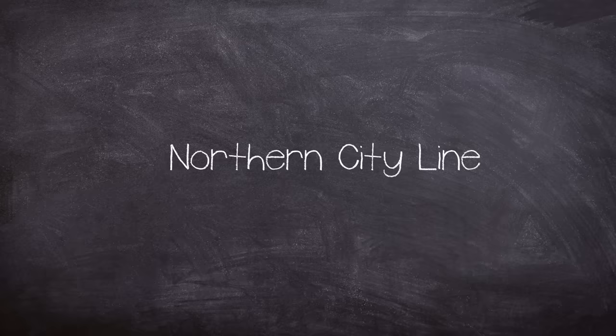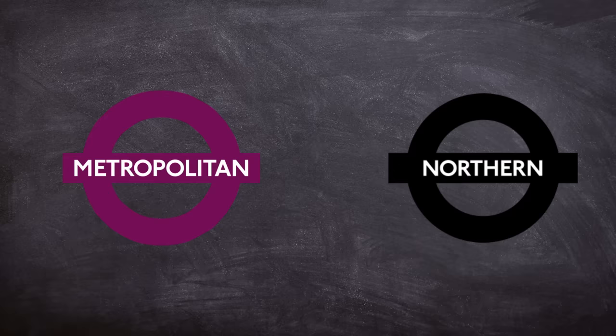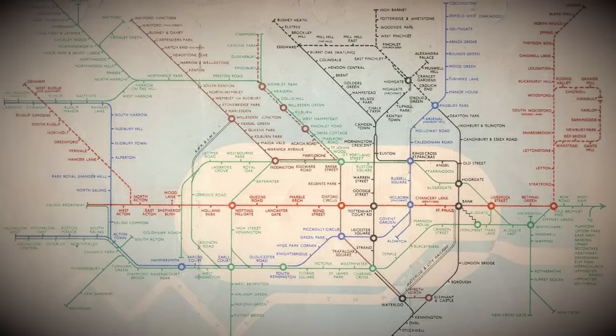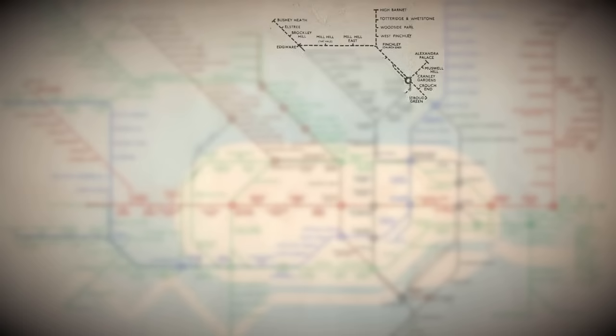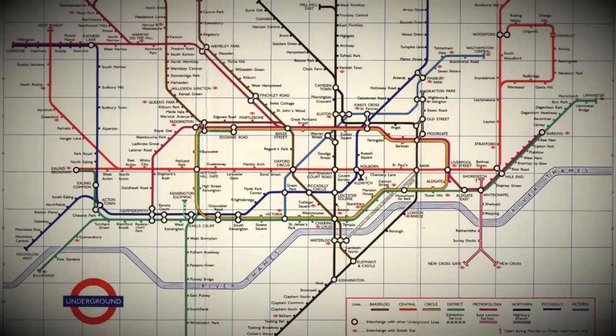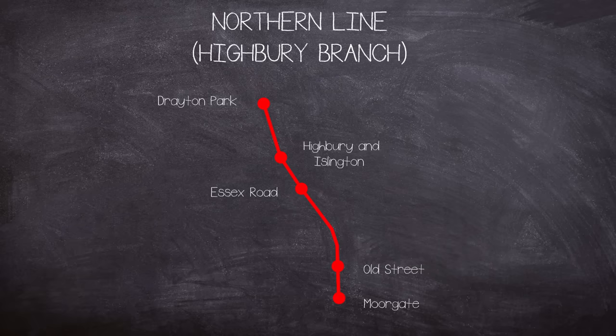The line was never very profitable, which led to being taken over by the Metropolitan Railway, the precursor to the Metropolitan Line, in 1913. After the formation of the London Passenger Transport Board in 1933 the Metropolitan was lumped in with the other underground railways and the line was rebranded as the Northern City Line. In 1934 it was then re-rebranded as part of the Edgware Morden Line, which was itself renamed the Northern Line in 1937. Eventually in 1939 operations were transferred from the Metropolitan to the Northern. The inclusion into the Northern Line formed part of the failed Northern Heights project.